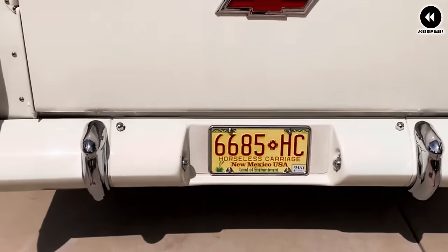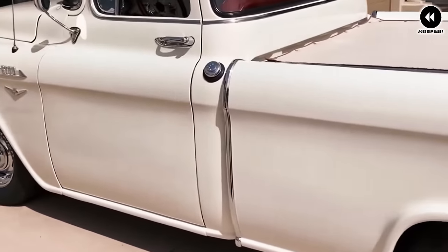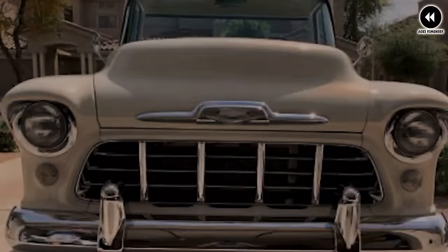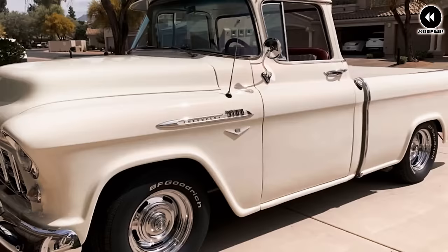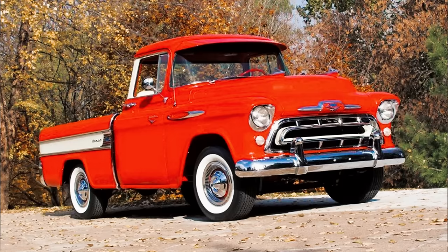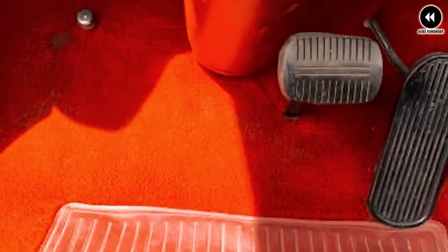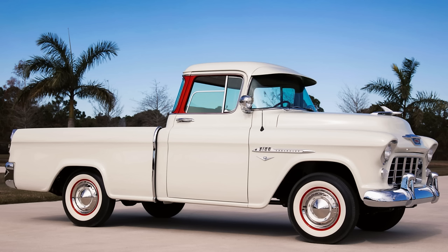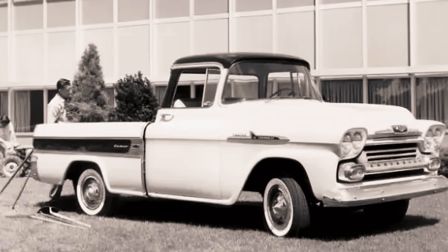Introduced as part of Chevrolet's Task Force series, the Cameo Carrier quickly captured the hearts of consumers with its distinctive design and innovative features. With its smooth lines, wrap-around rear window, and two-tone paint scheme, the Cameo exuded sophistication and modernity. Built on a rugged truck chassis, it was powered by a range of reliable engines offering ample power. Inside, drivers and passengers were treated to a comfortable and luxurious interior with plush seating, stylish trim, and modern amenities, providing a premium driving experience unmatched in the pickup truck segment.